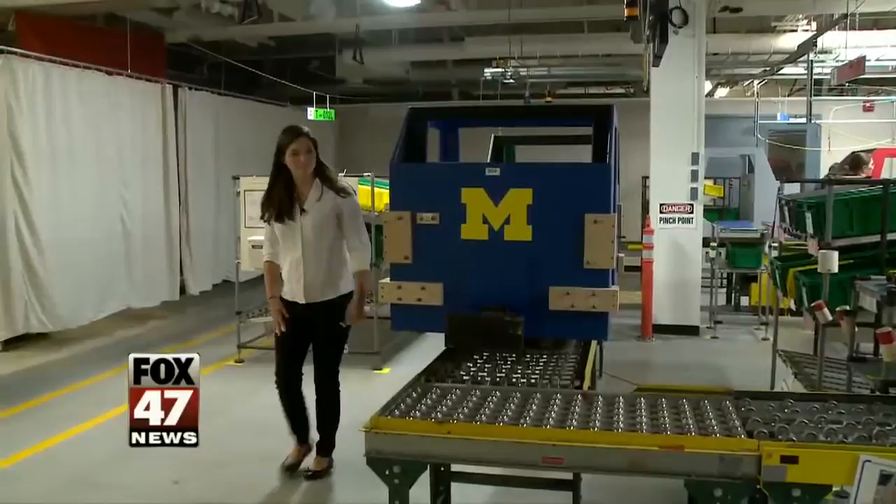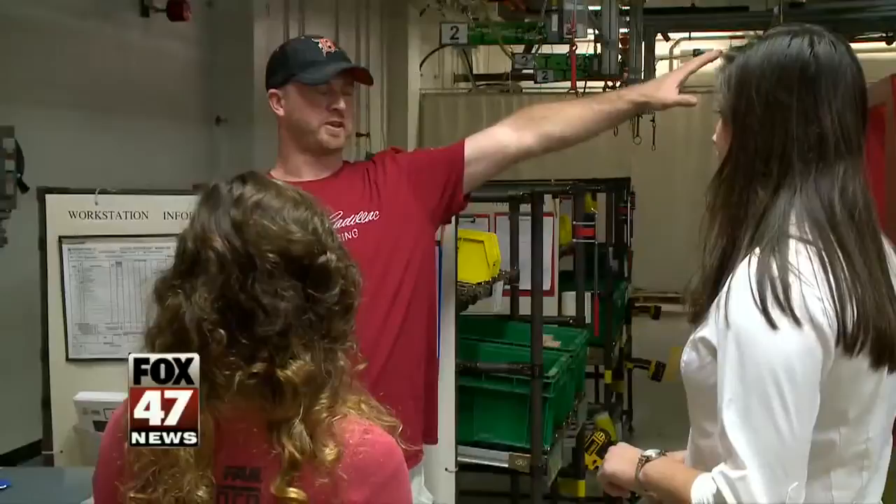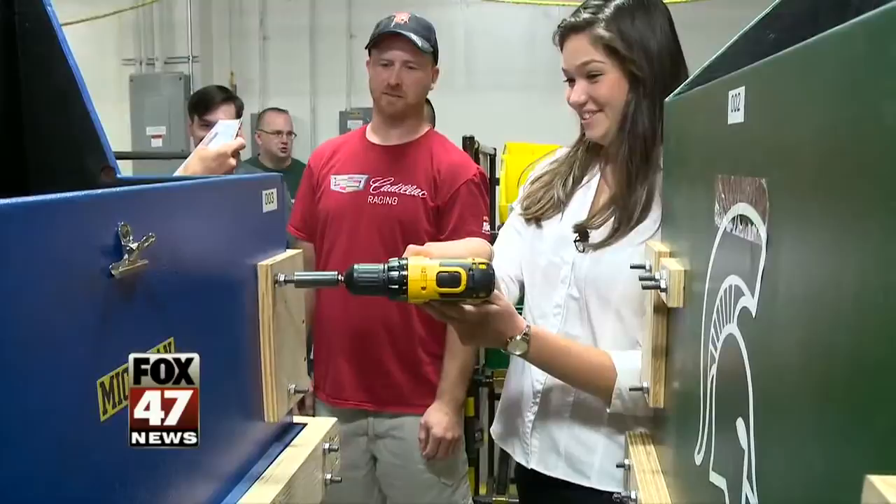Industrial engineer Jim Capeless helps run this training. A lot of people that we're getting nowadays are people that don't have any manufacturing experience at all, so here's an opportunity for them to get a feel for what it's like to put a part on a car, actually operate a tool, understand quality, and making sure that they do the job correctly.